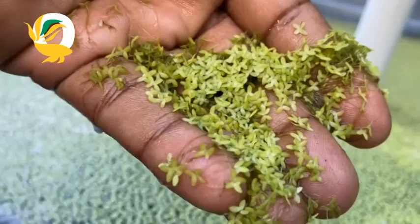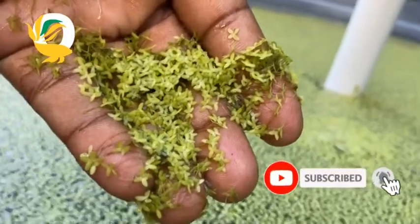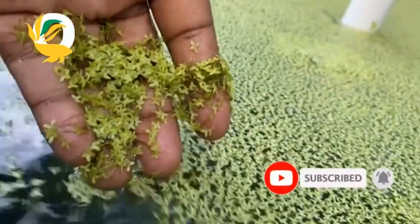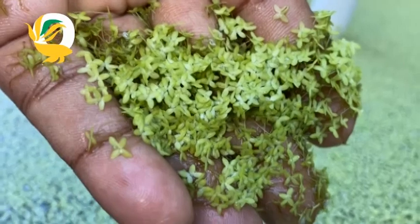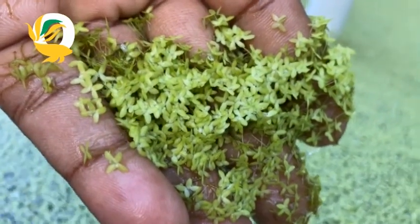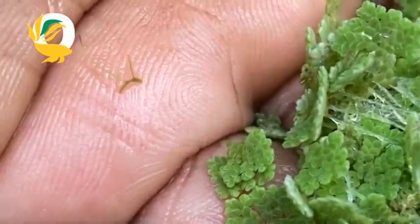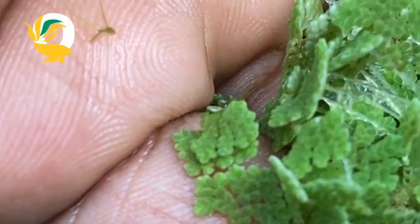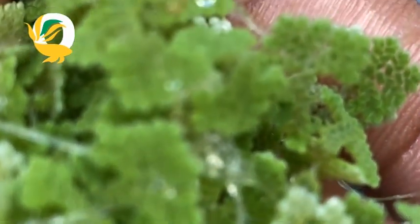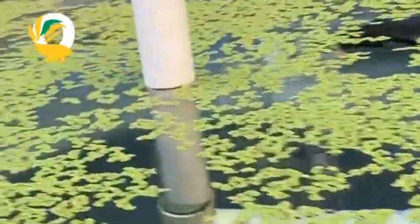So now you might be wondering, which one is better? Well, it really depends on your goals. If you are looking to quickly cover the surface of a pond, especially to reduce algae growth, duckweed is your go-to. It spreads fast and forms a dense cover. If you want a natural nitrogen fixer for your crops or an eco-friendly option for aquaculture, azola might be the better choice. Its symbiotic relationship with cyanobacteria gives it an edge in nitrogen-poor environments.